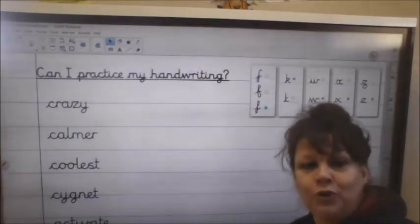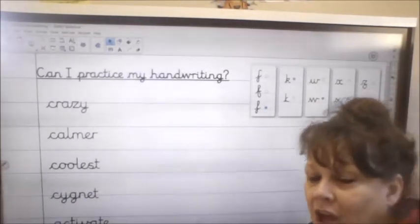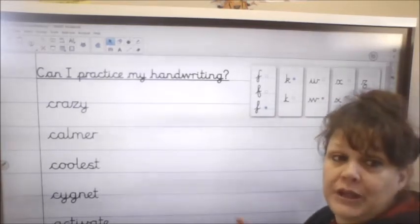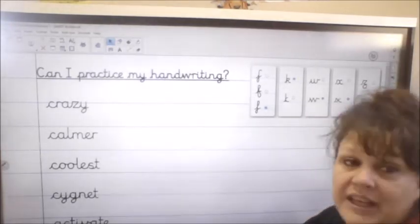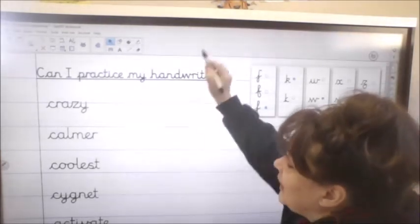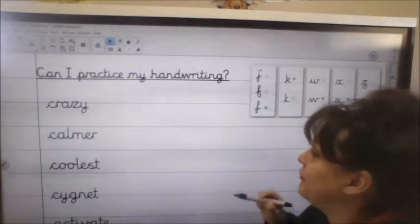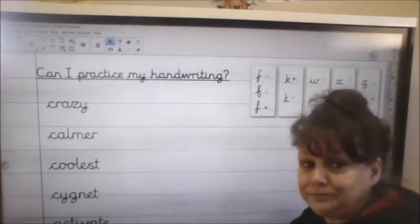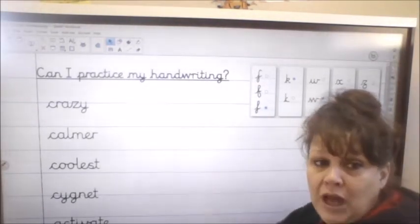We're now going to move on to our handwriting practice. We are working our way through letters of the alphabet, seeing how the letters join together so that we get that really lovely cursive style. We're on to C now and I'll show you each of the words on the board, then you're going to, in your purple book, have a little go — two lines of each.